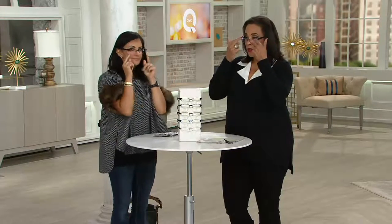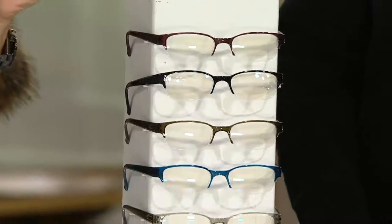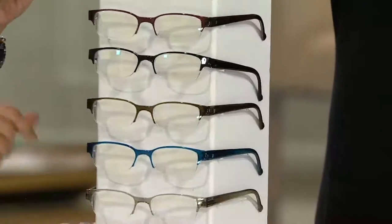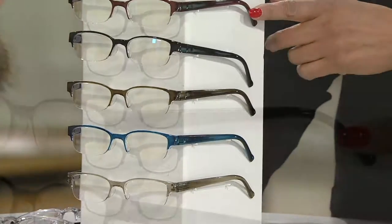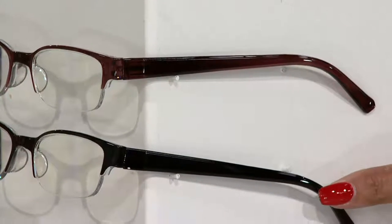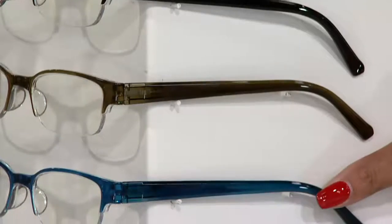These are called rimless, which refers to the fact that the frame doesn't extend all the way around the lens. This is based on a set we had last year that completely sold out. People loved them partly because they're rimless and partly because they work great for men too — all the colors in this kit work for male or female. You can either match your outfit to them or put one pair in all different locations around your house.